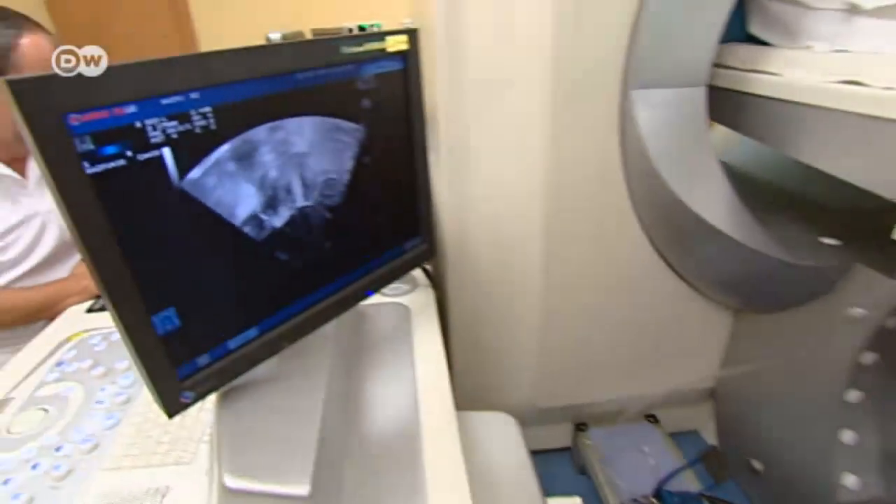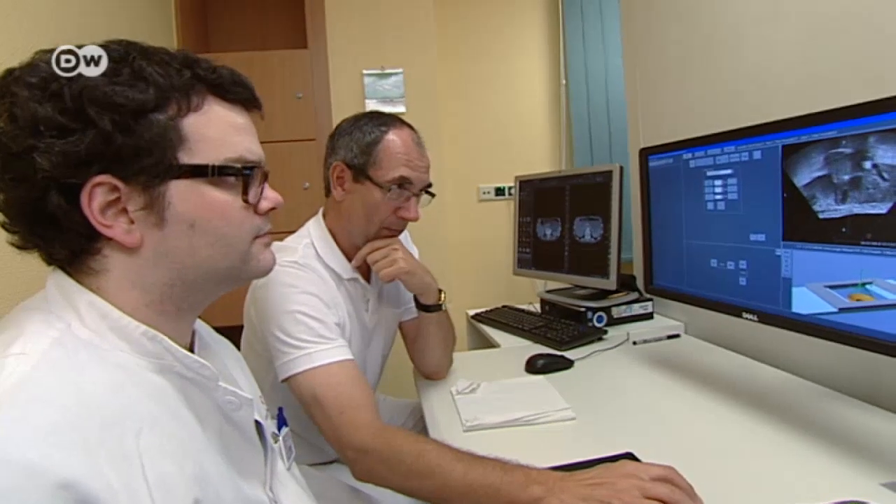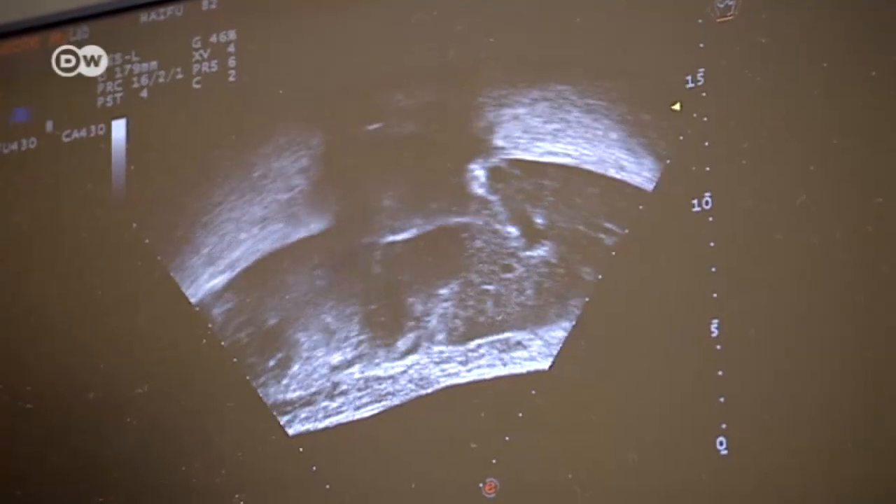The ultrasound transducer has two functions. First, it emits low-energy waves that locate the tumor. Then it emits highly focused and intense ultrasound waves to destroy it.